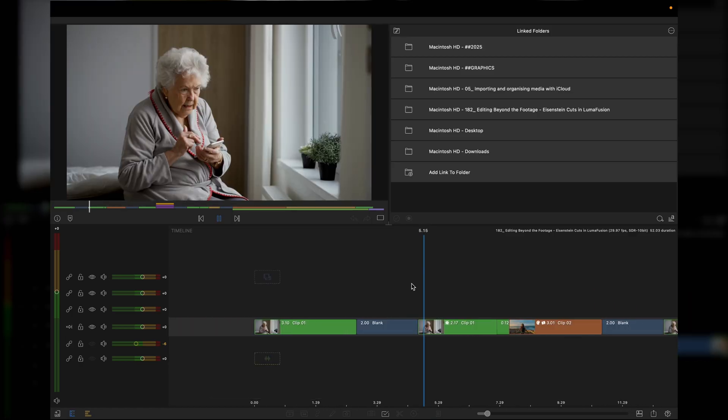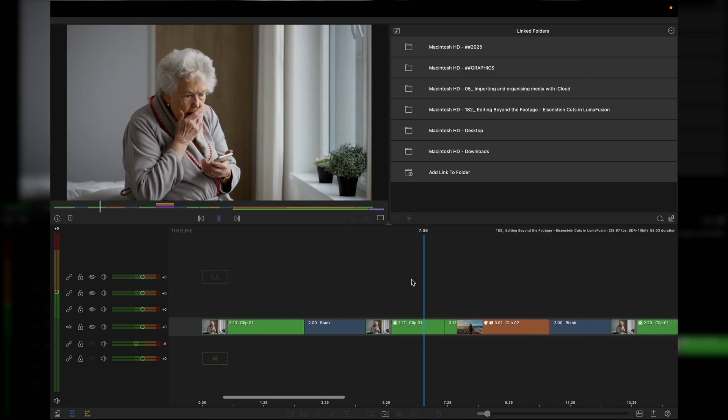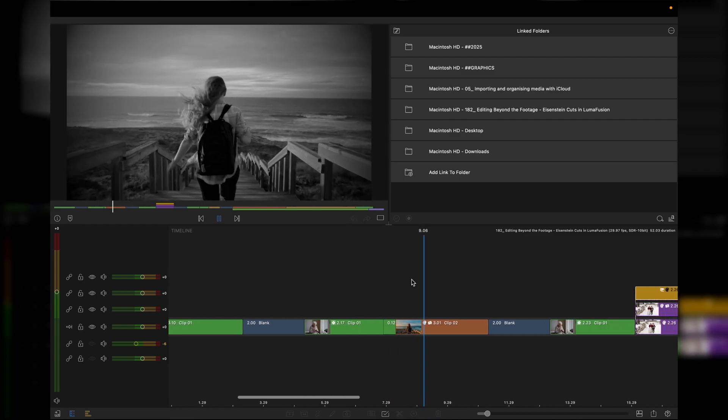Now this could be many things — thinking back to her youth, her thinking back to a friend, her granddaughter or great-granddaughter. The beauty of this style of edit is taking one piece of footage and another to get a new meaning.